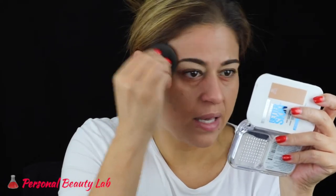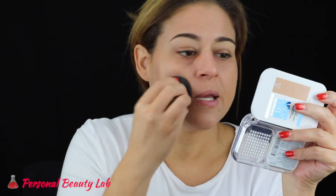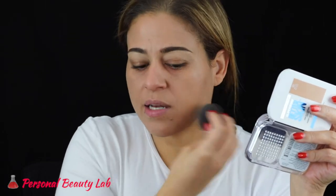First impression: I would say the coverage is about a medium coverage. I'm not super happy with the color — I think it's too pink for me, but we'll see if it oxidizes or if the color changes a bit when I set it.